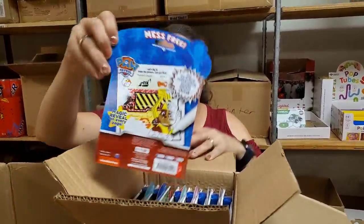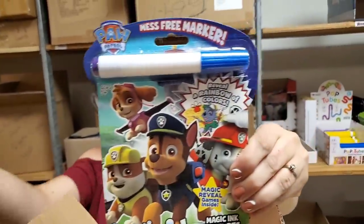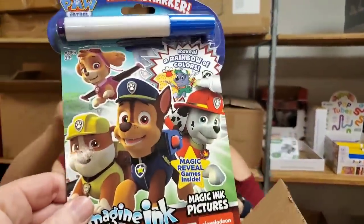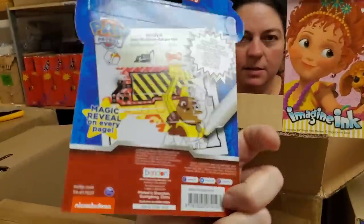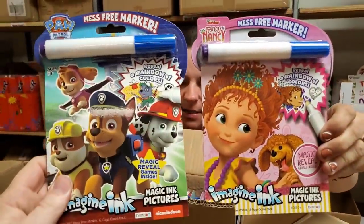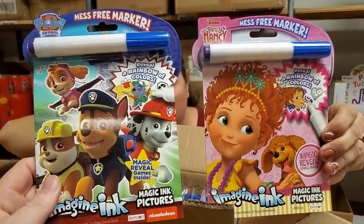Oh, what are these? Imagine Ink — there's a couple different kinds. Paw Patrol, Fancy Nancy and Paw Patrol. Minnie and Mickey. A rainbow of colors. Imagine Ink — LOL.